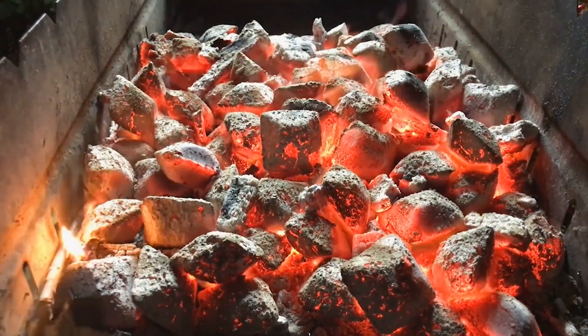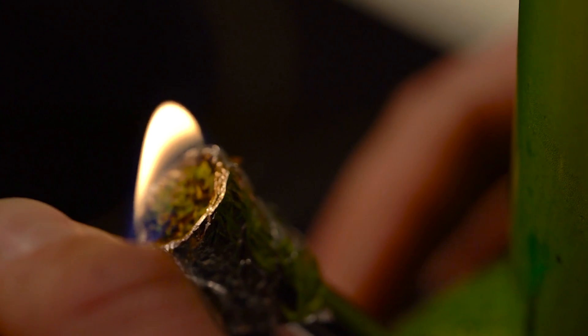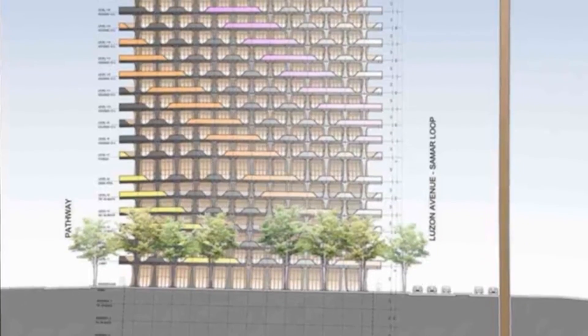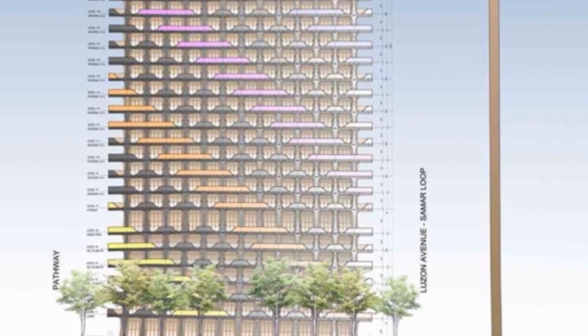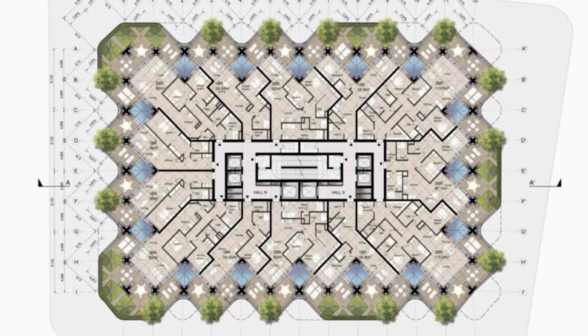This technique is called Shōsugi-ban, giving the building better resistance to fire, wood-eating insects, and fungi. The building, which has a negative carbon footprint, takes on a flexible design for reversible programming, consisting of a central core and an exoskeleton facade.